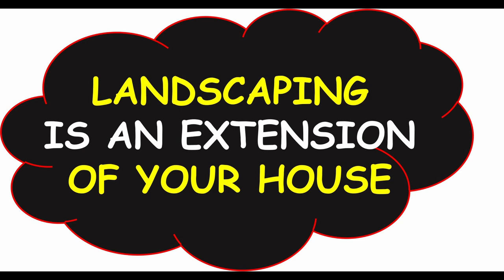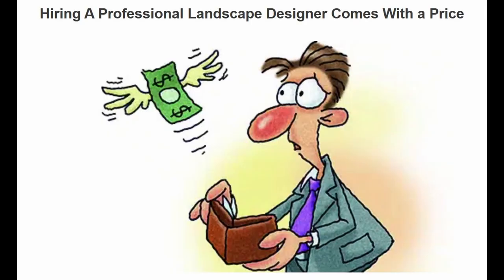Landscaping is considered to be an extension of a house, and therefore you need to tailor the landscaping to fit the architecture of a particular house. Landscaping can be very expensive, so any small part that you can do yourself can help bring down the cost.